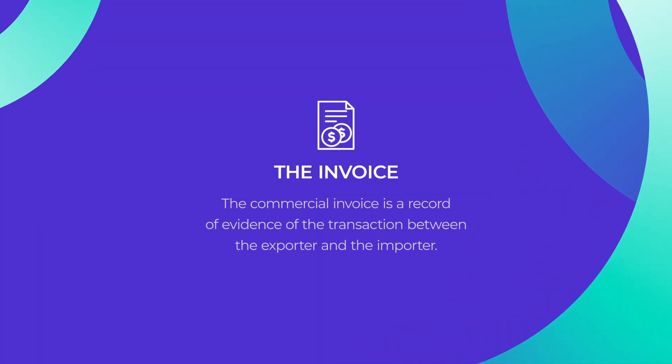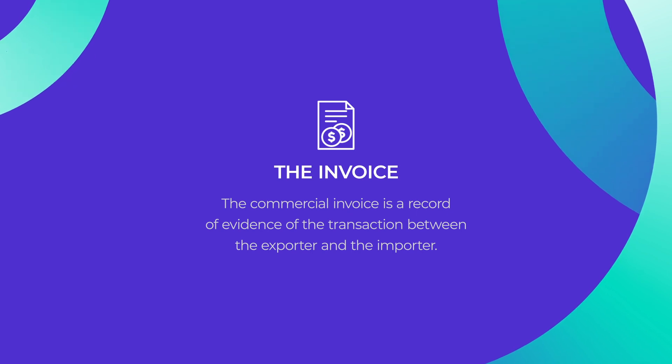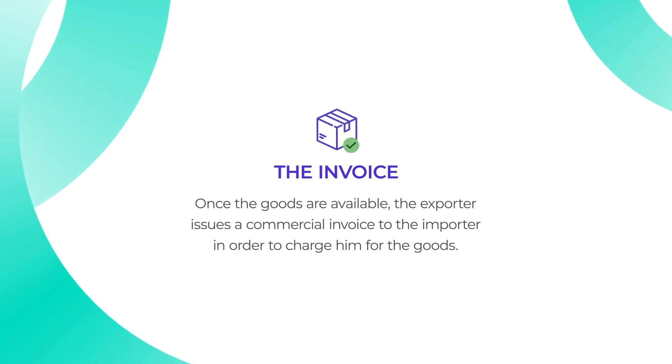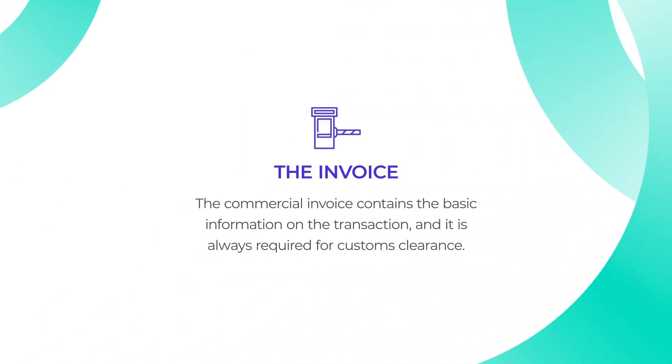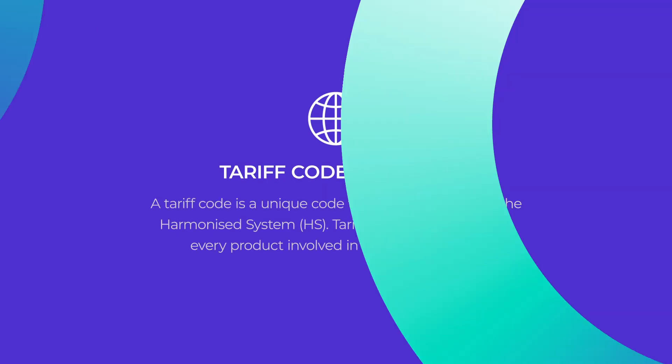The next thing you need to know about are invoices. The commercial invoice is a record of evidence of the transaction between the exporter and the importer. Once the goods are available, the exporter issues a commercial invoice to the importer in order to charge him for the goods. The commercial invoice contains the basic information on the transaction and it is always required for customs clearance.